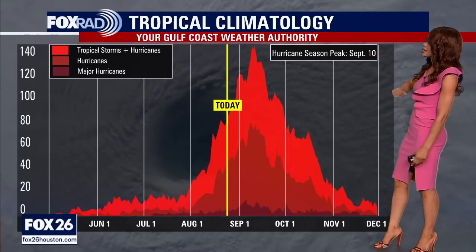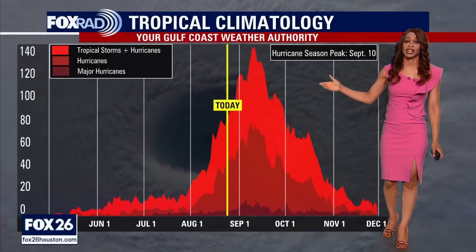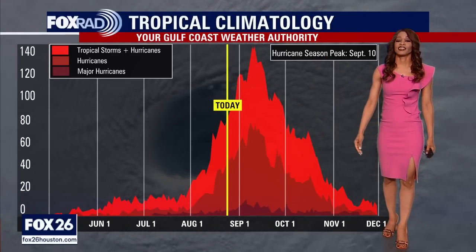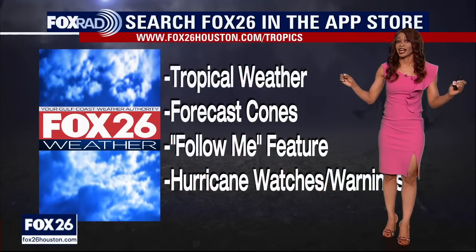Things are quiet in Southeast Texas and here in Houston right now, but don't let your guard down. We are creeping closer and closer to the peak of hurricane season, which is right around September 10th. We've still got to get through really the first half of October, where we still have a decent shot for something heading our way from the tropics. Our chances start to go down pretty dramatically as we go through the end of October and November.